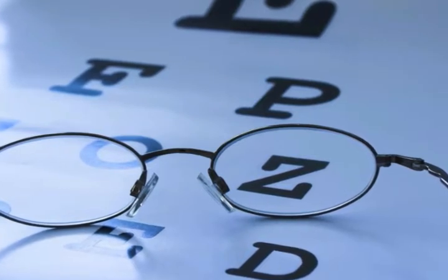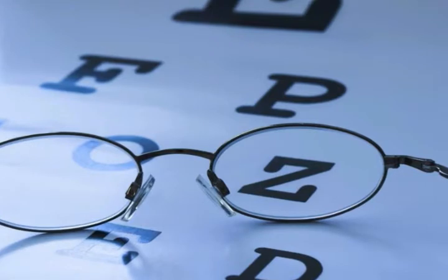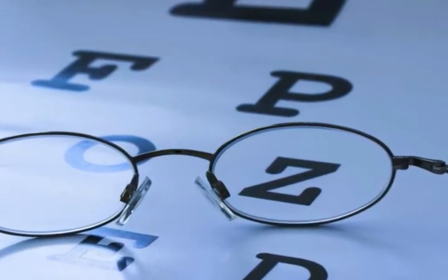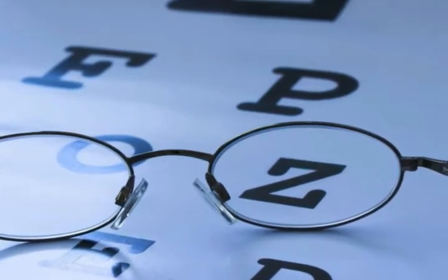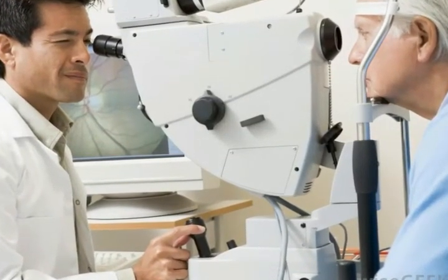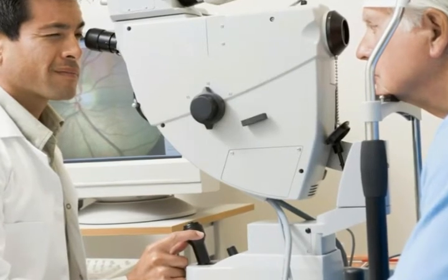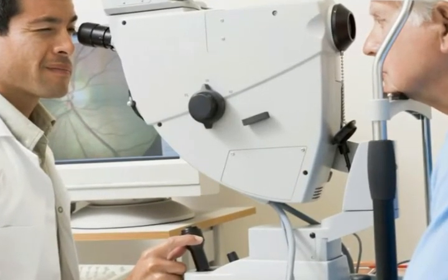When a person suffers an angle-closure glaucoma attack, there may be no obvious symptoms, because the attack may develop slowly. Not all people with angle-closure glaucoma experience an attack, but a doctor can recognize the risk before a patient experiences any symptoms. If you do experience symptoms from an attack, they can include eye pain or headache, nausea, and vomiting.